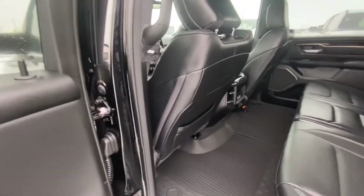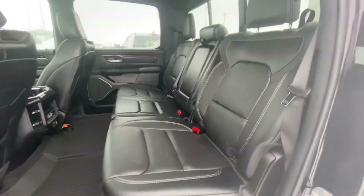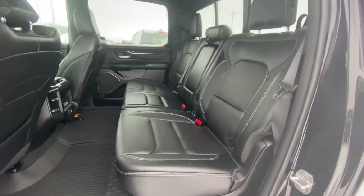Coming into the back, if you haven't noticed this before, you have a completely flat floor back here. You can actually fit three adults in the back seat — it's kind of nice, being a big guy myself.